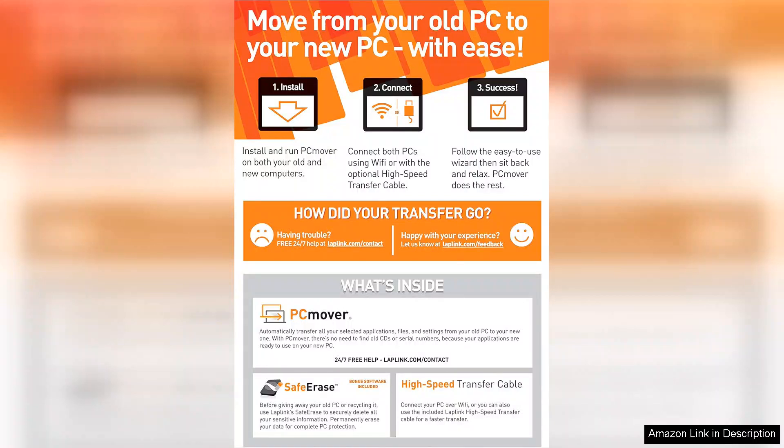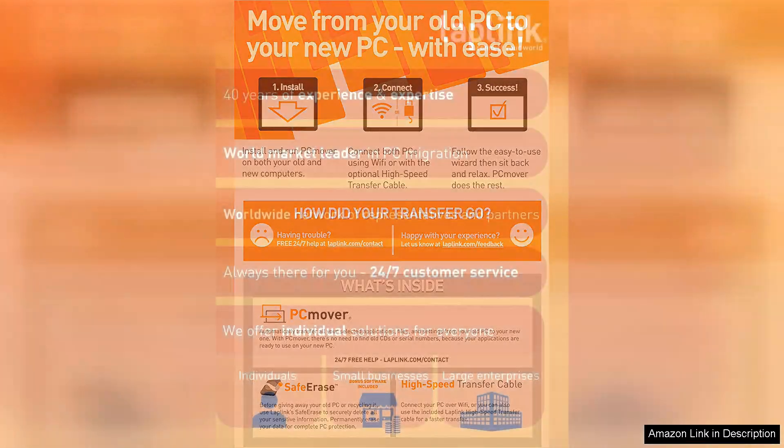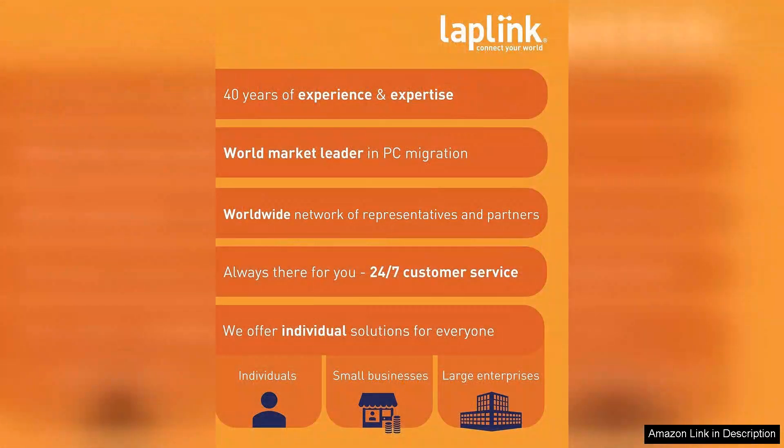One of the standout features of this software is its ability to transfer not only files but also installed applications and system settings. Many users find the idea of reinstalling software daunting, but PC Mover takes care of that by migrating programs seamlessly, saving time and effort.